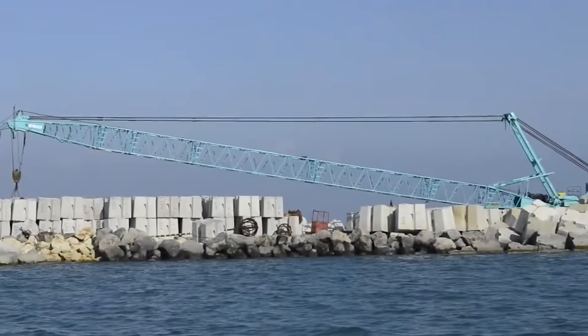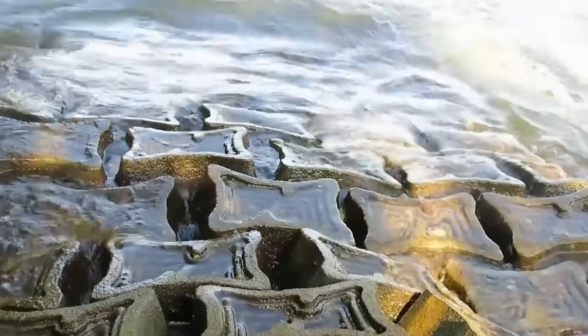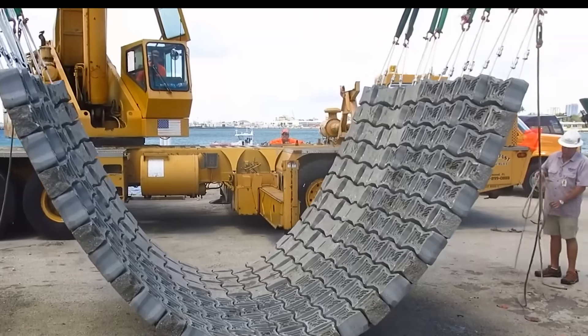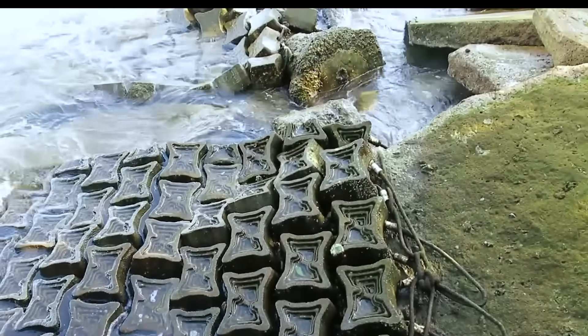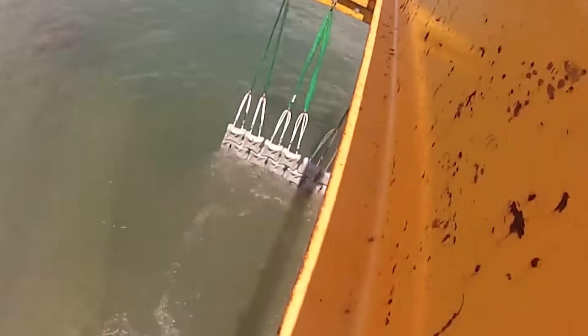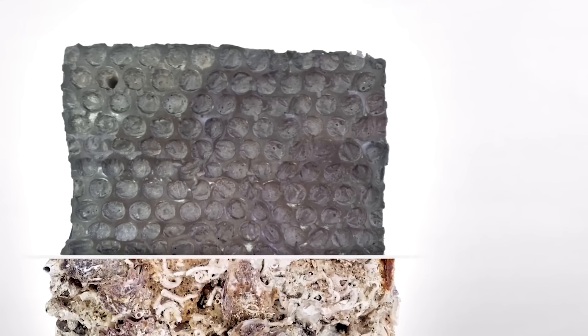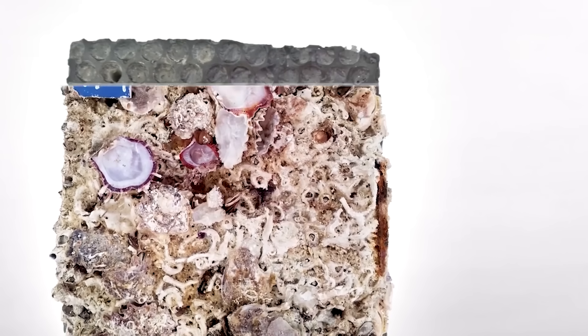What if we could protect coastlines while helping marine life thrive? That's exactly what EC Encrete is doing. Designed by engineers, biologists, and urban planners, these mats are made from a special eco-friendly concrete tested to be safe even in tropical waters. Their grooves and cavities act as mini-habitats, attracting marine life and boosting biodiversity in reinforced areas. Even better — some marine organisms release natural protective substances that strengthen the concrete over time, making it more durable. The longer it's in the water, the stronger it gets.